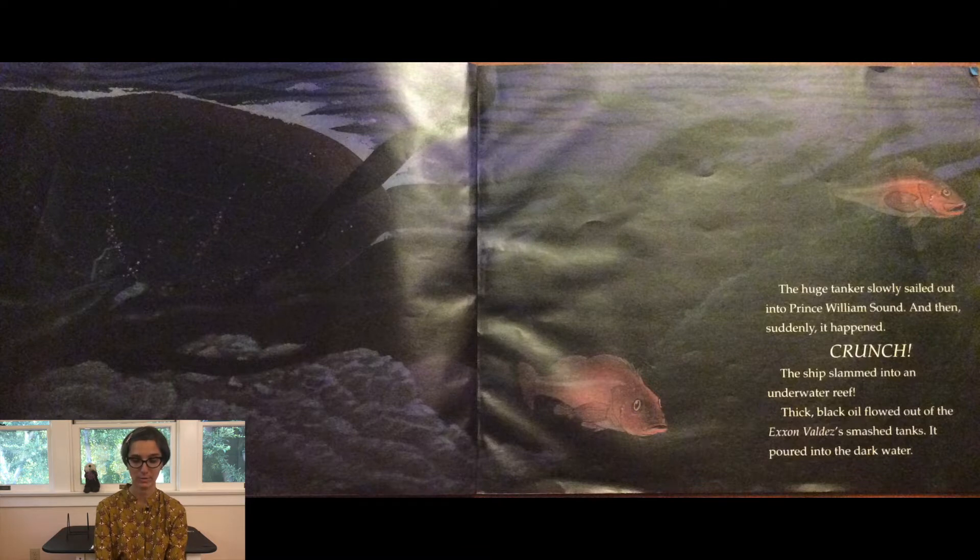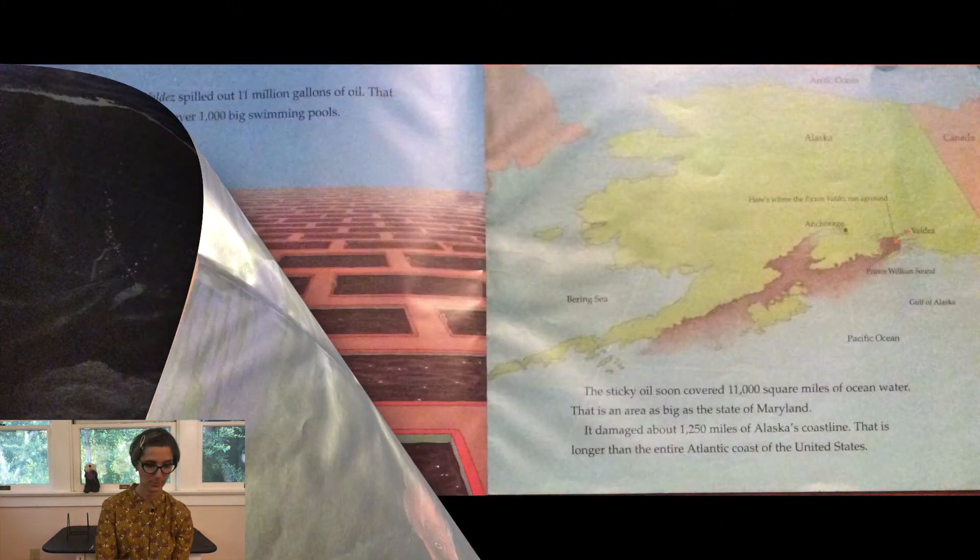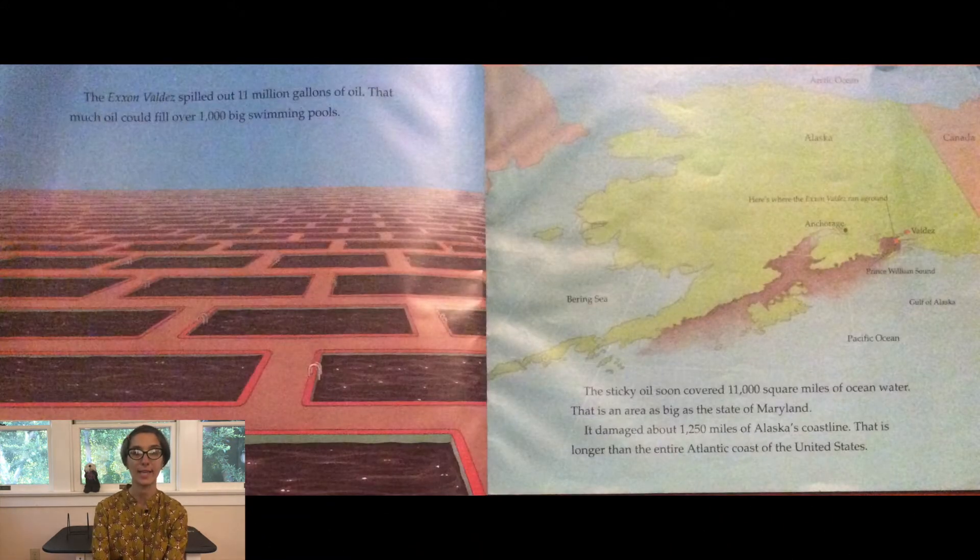Thick black oil flowed out of Exxon Valdez's smashed tanks. It poured into the dark water. The Exxon Valdez spilled out 11 million gallons of oil — enough to fill over 1,000 big swimming pools. This sticky oil soon covered 11,000 square miles of ocean water, an area as big as the state of Maryland. It damaged about 1,250 miles of Alaska's coastline — longer than the entire Atlantic coast of the United States.